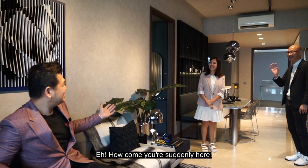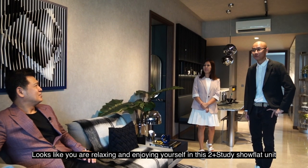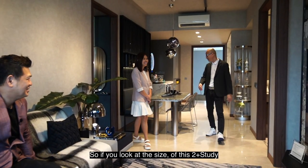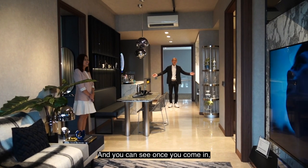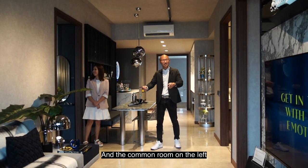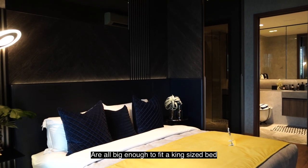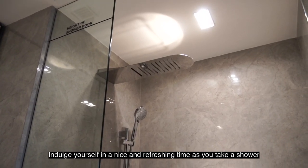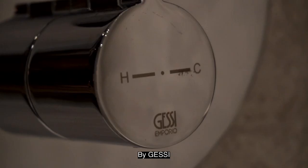How come we are suddenly here? Well, we just jumped into this beautiful unit. Looks like you are relaxing and enjoying yourself in this 2-plus-study show flat unit at Canning Hill Piers. If you look at the size of this 2-plus-study, it is really huge and spacious! Once you come in, it's an open kitchen concept with rooms on each side — the master on the right and the common room on the left. The master bedroom for the 2-plus-study units at Canning Hill Piers are all big enough to fit a king-size bed. Indulge yourself in a nice and refreshing time with this rain shower unit that comes with a waterfall component by Gessi.